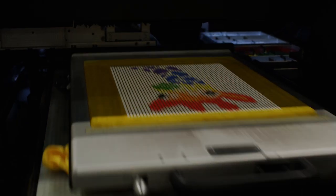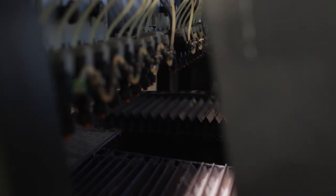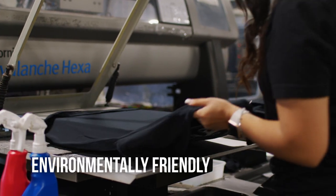It also has the lenticular prints and the XDI prints, which are pretty exciting and just new. It is all water-based ink that we are using, which is environmentally friendly.